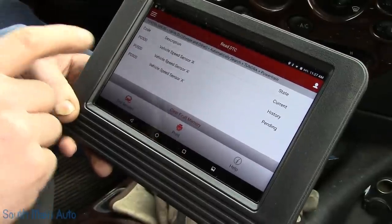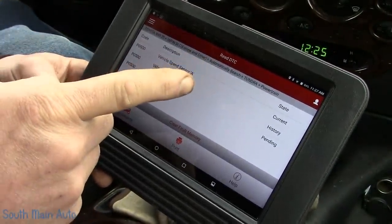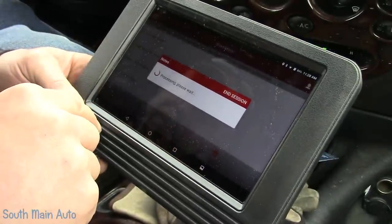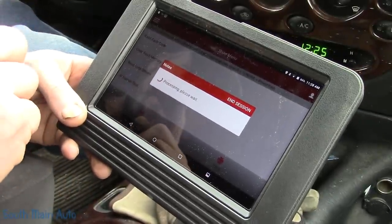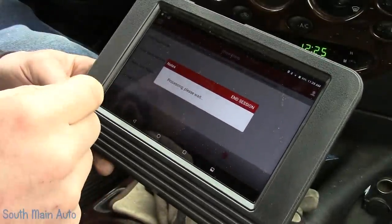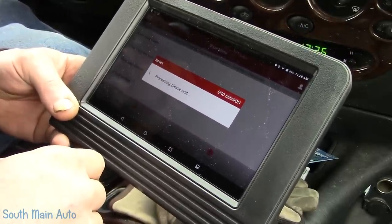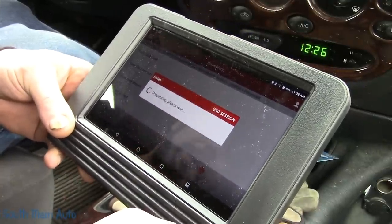On older Toyotas, they would send the speed signal from the cluster to the ECM, and the cluster would typically get it from the ABS. I believe it came from the cluster to the ECM, and the cluster either got it from a speed sensor on the transmission or the wheel speed sensors from the ABS. I also see the ABS light is on, which kind of tipped me off to that. We'll hop into data stream, pull up vehicle speed sensor, and go back and forth here in the parking lot.